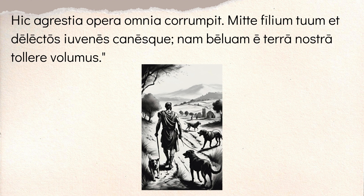So they make a demand to him. They say 'mitte' — the imperative, 'send' — 'filium tuum,' your son, and 'sum juvenes delectos,' some chosen men, and 'canesque,' and dogs. So they want dogs, his son Atys, and these chosen young men — send them off. They say, 'Nam bellum et terra nostra tollere volumus' — for we want to remove the beast from our land. So they're asking for help to get rid of this boar.